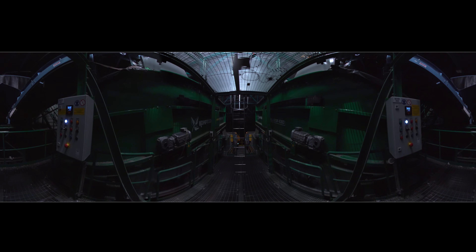Sorted at source, the waste is delivered to the plant in separate batches and fed to the shredder, which is located at the beginning of the sorting line. The shredder is able to process an average of 20 tons of waste an hour. Operating a two-shift system, the plant has an annual capacity of 65,000 tons.